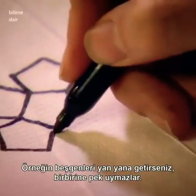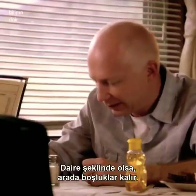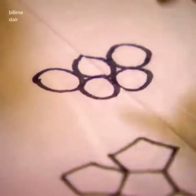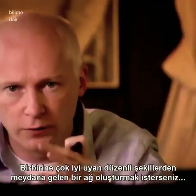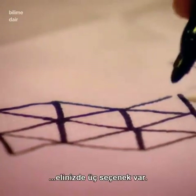If you try to put pentagons together, for example, they just don't fit together nicely. Or circles leave lots of little gaps. If they want to produce a network of regular shapes which fit together neatly, then you've really only got three options.